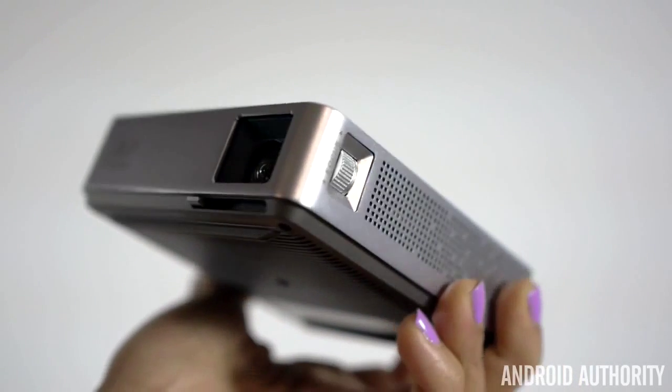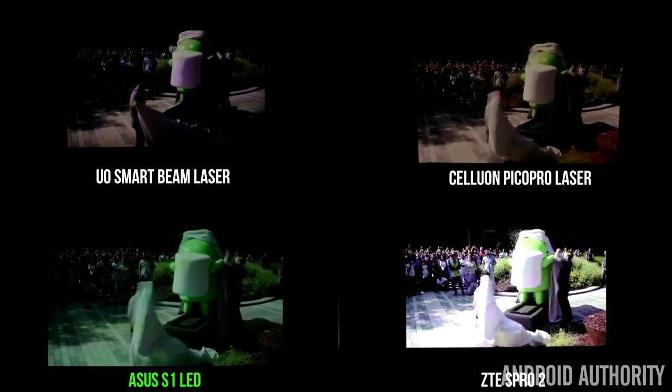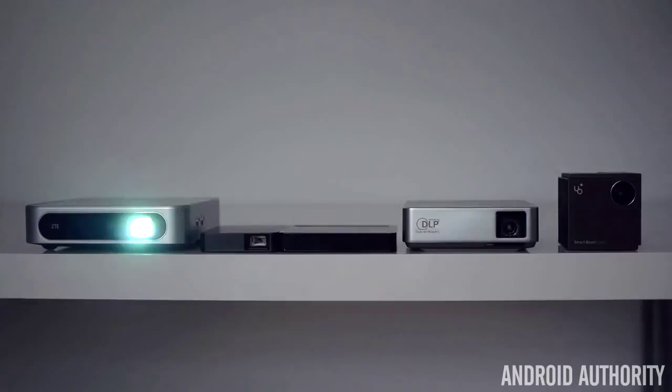Although not the most interesting design and with its lower resolution, the ASUS S1 is a great portable projector that offers great picture quality. It's the cheapest of the four at $300, so it's definitely worth considering.